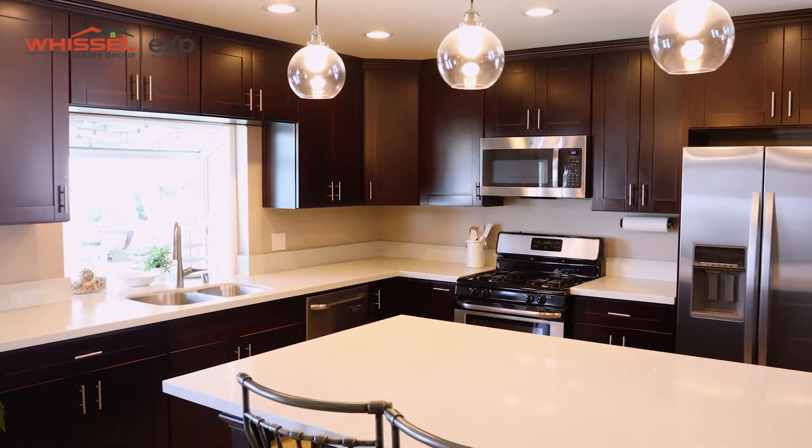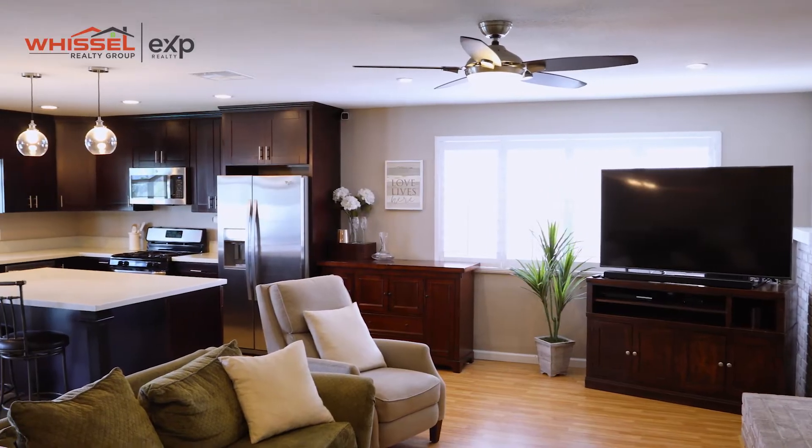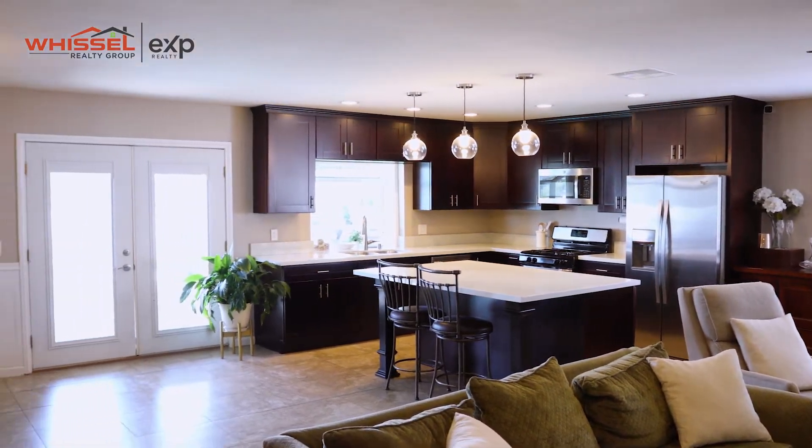Welcome to the inside. This property is four bedrooms, two bath, 1600 square feet, and has some great features in it. Completely remodeled kitchen, open concept, opens up to the living room, up to the dining room, and also has some great features into the master.